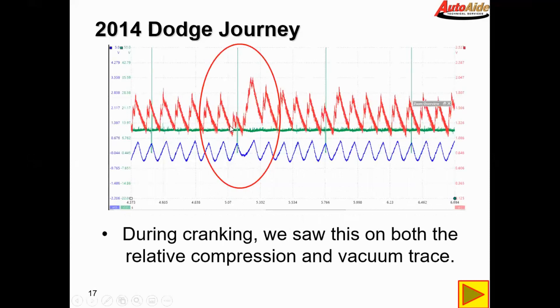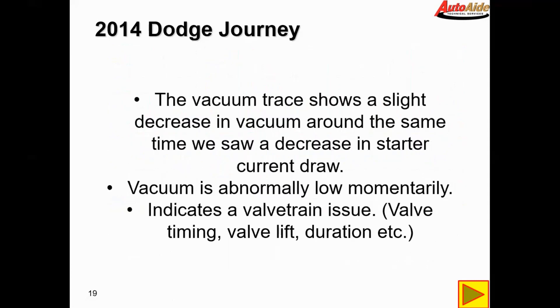It drops down to about 120 amps rather than the 140 amps we were measuring before, and as you can see it doesn't pull the intake into quite the same amount of vacuum as the other cylinders. The vacuum trace also shows a slight decrease in vacuum around the same time we saw the starter current drop. The vacuum is abnormally low momentarily — this generally indicates a valve train issue: valve timing is off, valve lift is off, or valve duration is off.